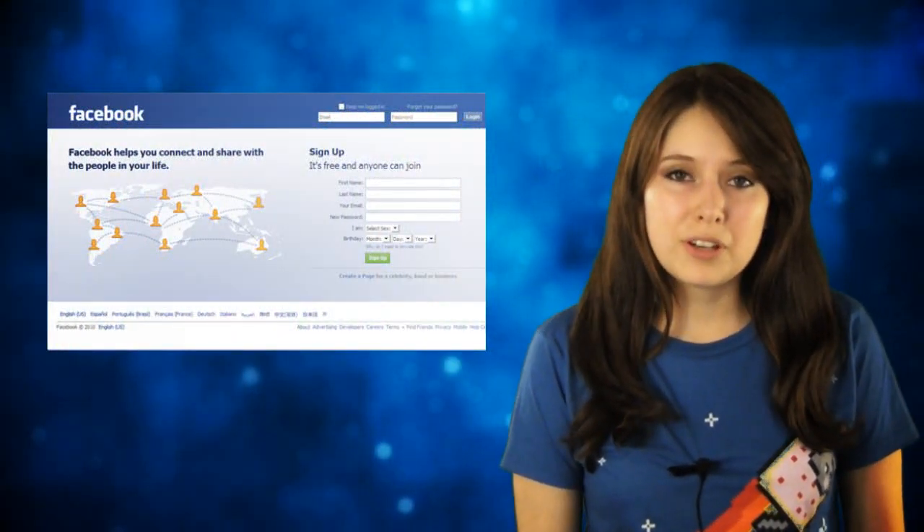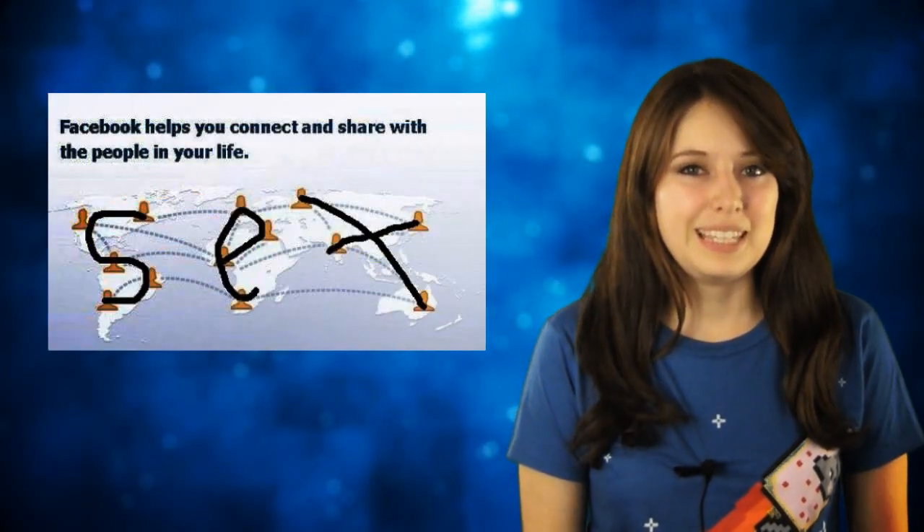If you connect the people on the Facebook home screen logo, it spells S-E-X.